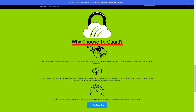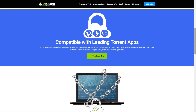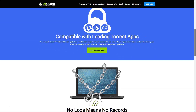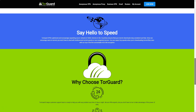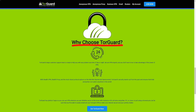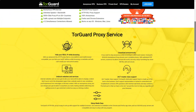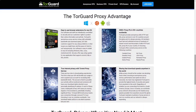In conclusion, TorGuard VPN is a solid choice for users who prioritize privacy and security. Its strong encryption protocols, no-logs policy, and additional security features make it a reliable option for users seeking comprehensive online protection. While there may be some issues with connection speeds and the additional cost for some features, the overall package makes it a compelling choice for users seeking a secure VPN service.